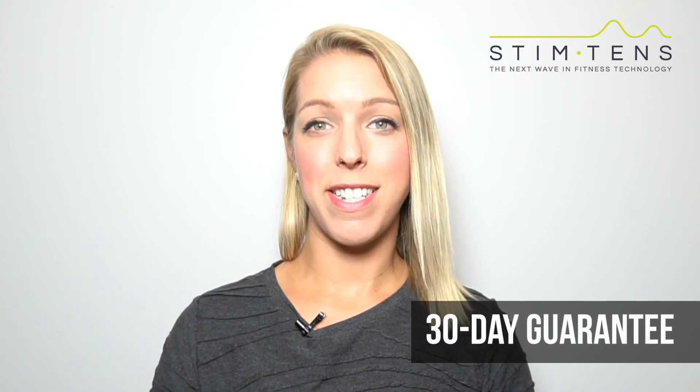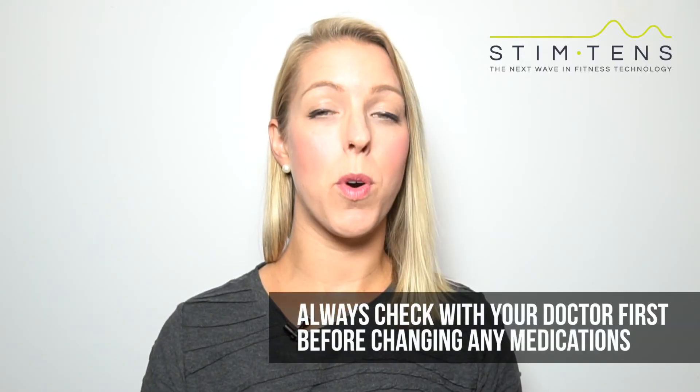Myocom offers a 30 day guarantee so if you're not satisfied with your results you can return it. Most people start to notice results within a few sessions. Some can take up to about 4 weeks.